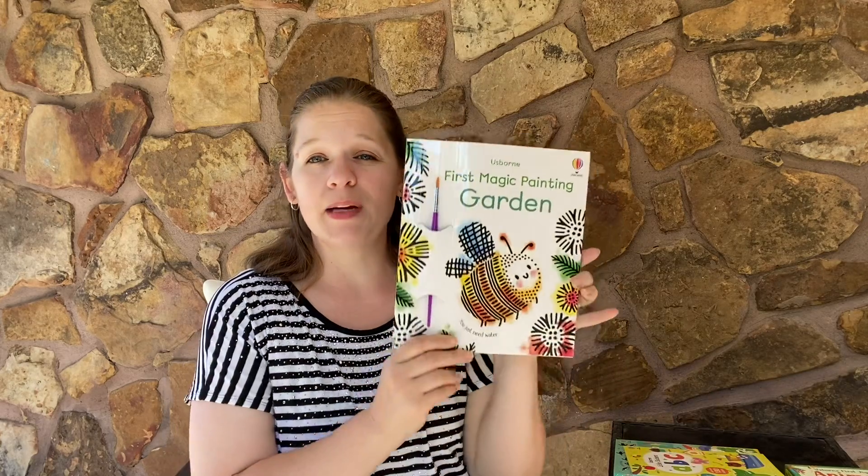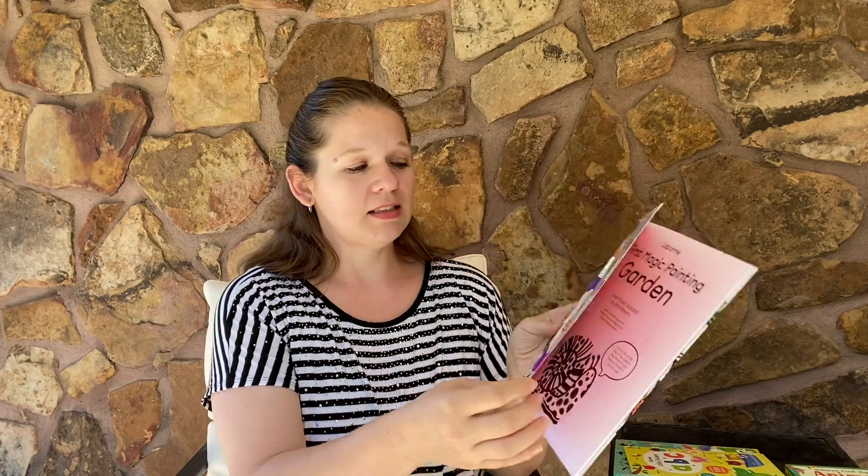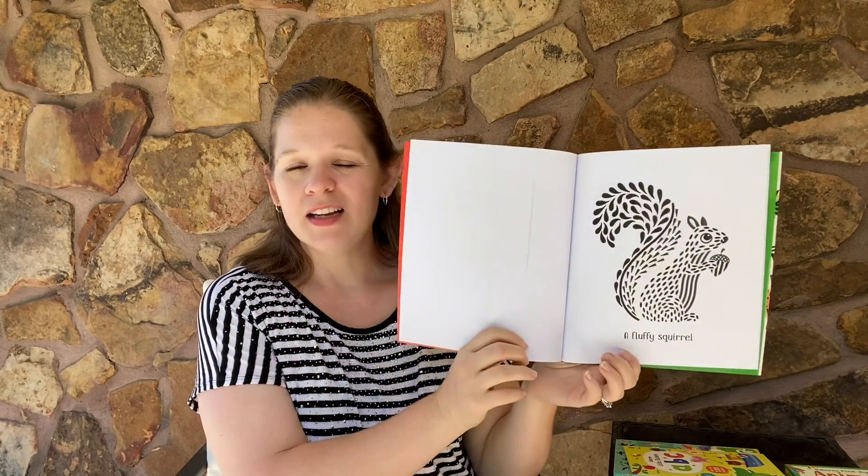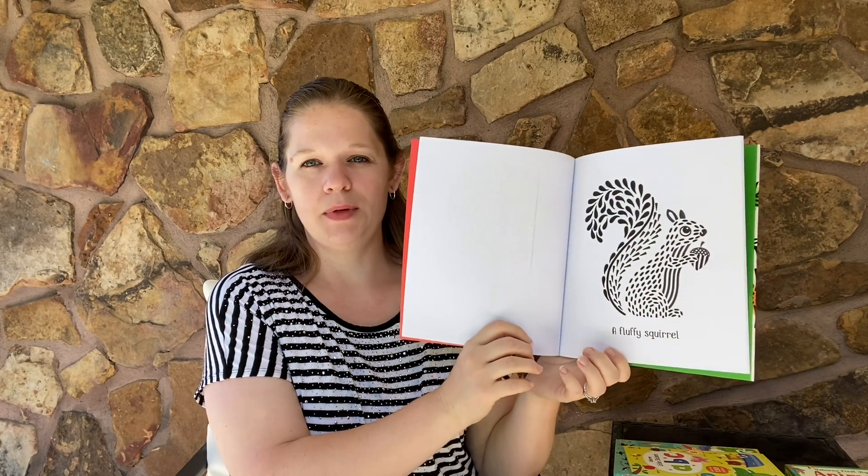Also from the youngest of age, if you're familiar with our Magic Painting books, we now have a First Magic Painting book. These are designed with more simple, basic pictures so your littlest ones can participate too.